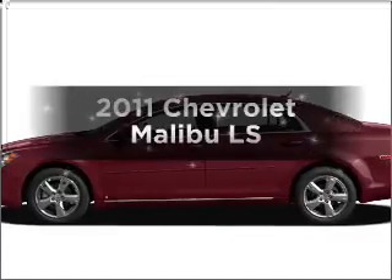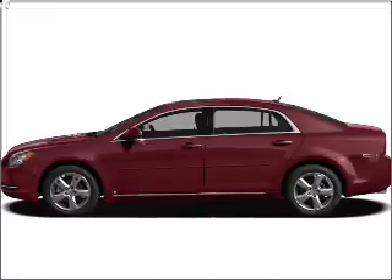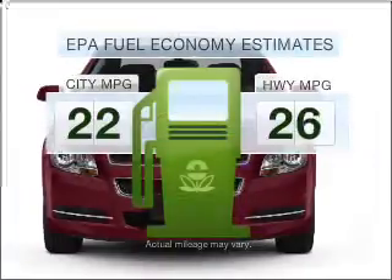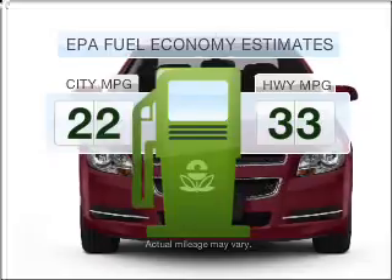Presenting the 2011 Chevrolet Malibu. If you're looking for a first-rate auto, this one could be yours today. Save your money and make fewer trips to the gas station when driving this fuel-efficient vehicle.